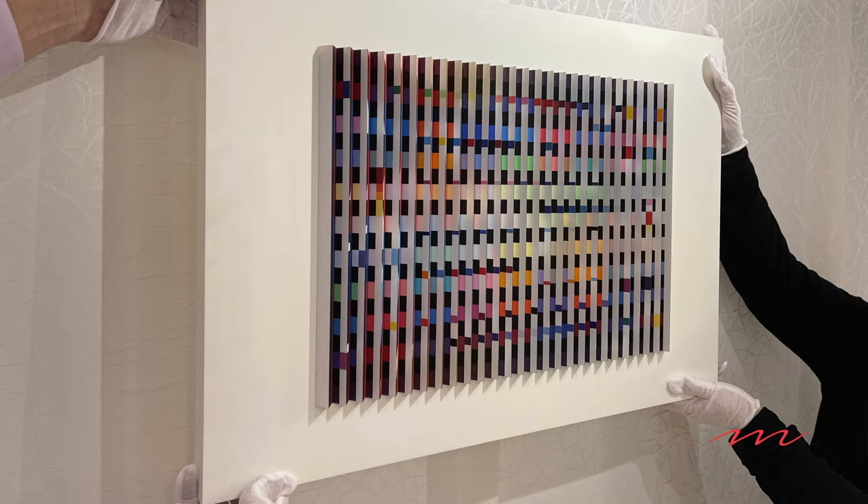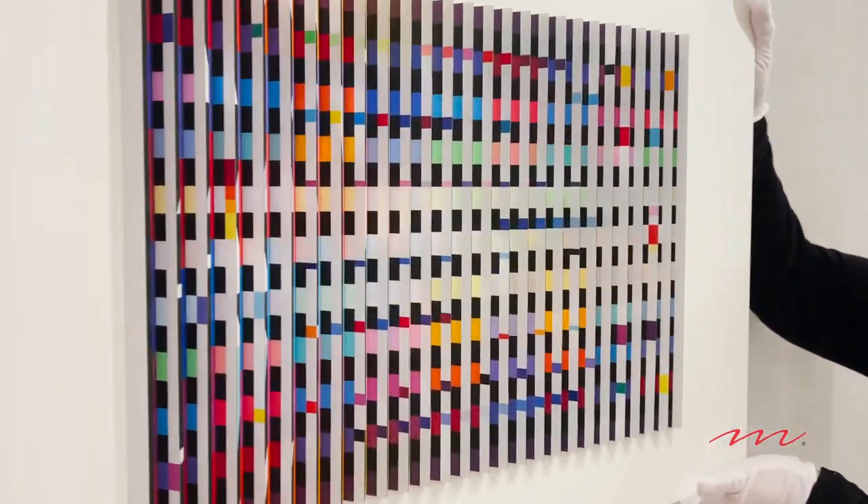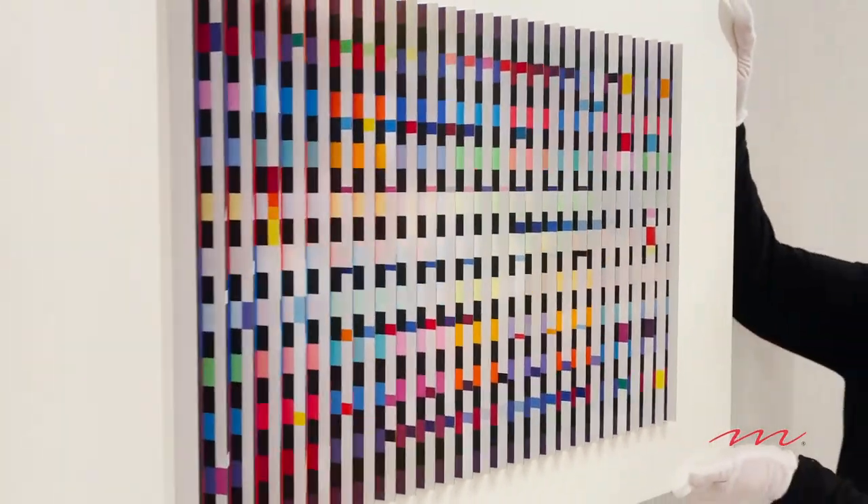Yaakov Agam is a pioneer of the kinetic art movement, considered by some a father of it. What is the distinction between kinetic art and, for example, op art? Op art came right before kinetic art, and it's visually moving from front to back — it changes in that direction. Kinetic art moves from side to side. And even for Agam, he is noted for his fourth dimension, and the fourth dimension is time.